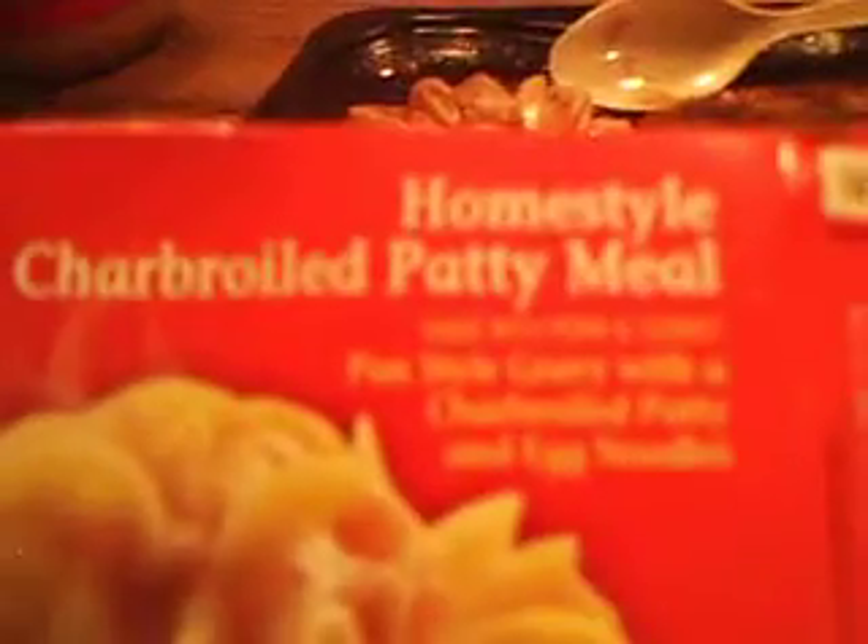Hey my ladies, how y'all doing today? I'm here today to review Banquet's Homestyle Charbroiled Patty Meal. This is a pan style gravy with a charbroiled patty and egg noodles, and this was 80 cents from Walmart on sale. It says it's a good source of protein, and let's give it a shot.